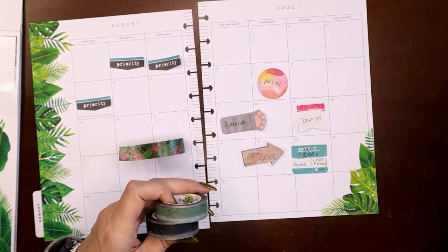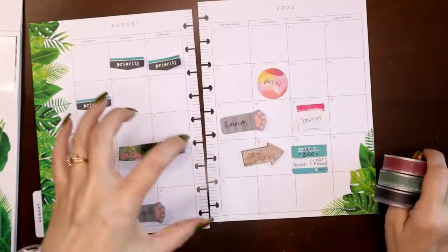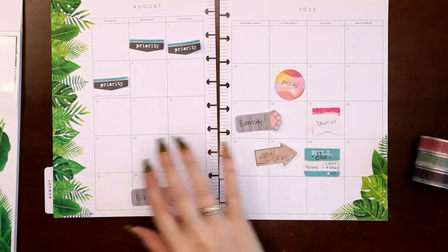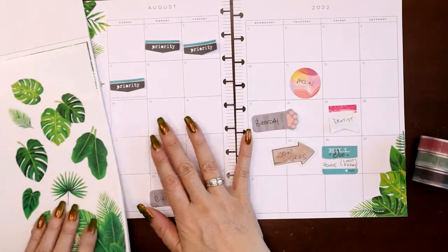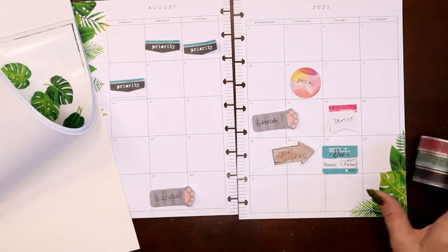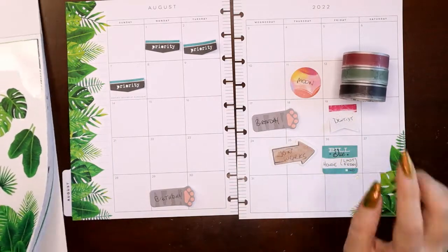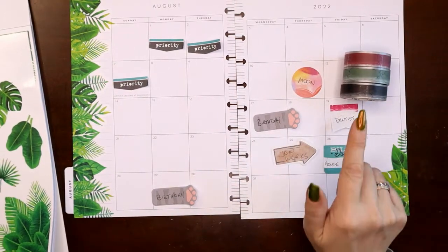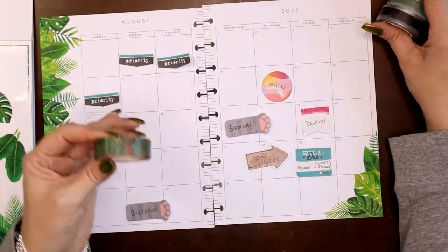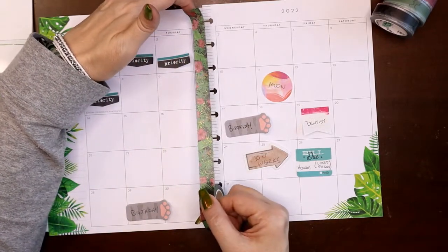I've pulled black, green, and pink Girl Boss Anna overlay tapes, and I'm going to use these to accent all of my functional boxes that I'm about to put on here. I want to go ahead and grab some green functional boxes out of this book for all the stuff going on, and then we'll layer them with these to bring in the colors. But I don't have any pink yet, I don't have any black yet, so I need to figure out a way to bring in this washi tape.